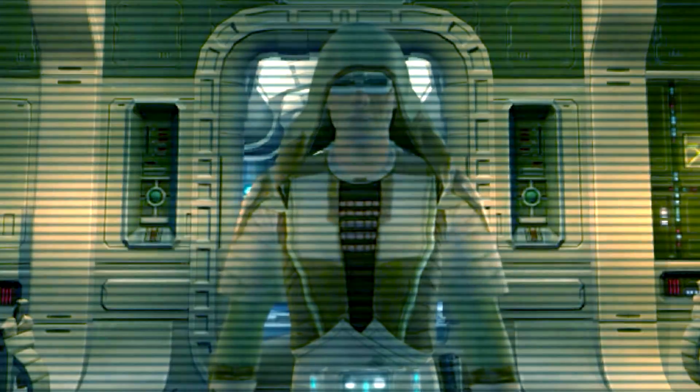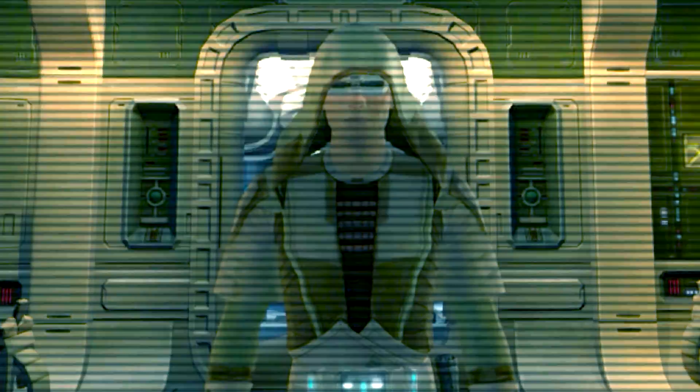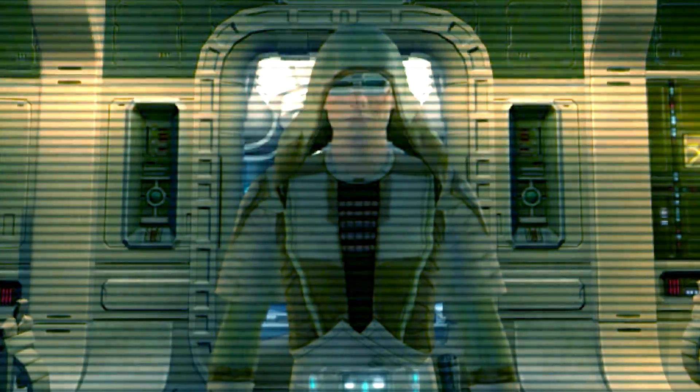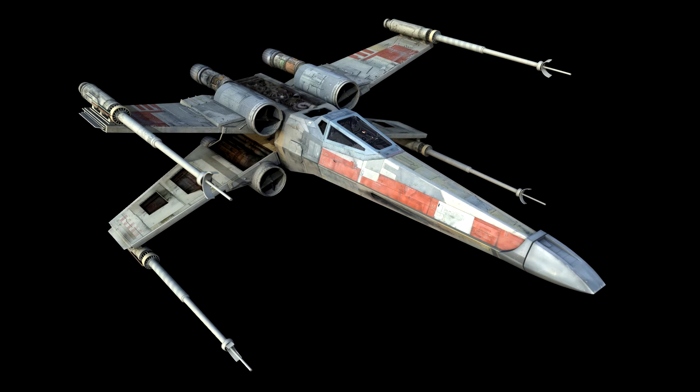Jedi Master Blaine, Entry 001, Historical Archives Division of the New Jedi Order. It has been years since the war with the Yuuzhan Vong ended and the New Republic is still in the process of rebuilding. I have been tasked by Luke Skywalker to restore historical logs lost due to the war. First entry: I will be talking about one of the most iconic ships that helped the New Republic fight against the Yuuzhan Vong, and against the Empire as well — the Rebel Alliance's iconic T-65B, or the X-Wing Starfighter.